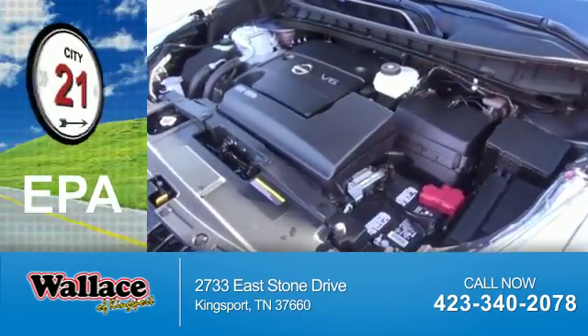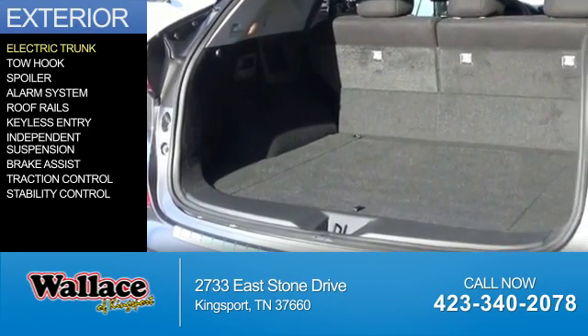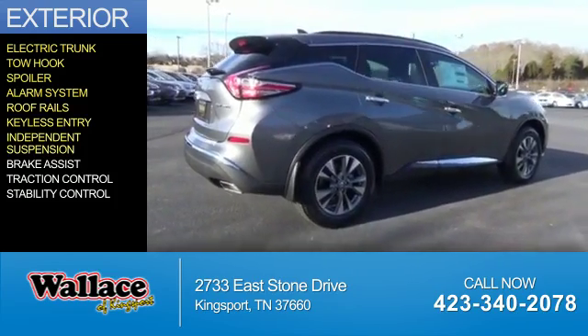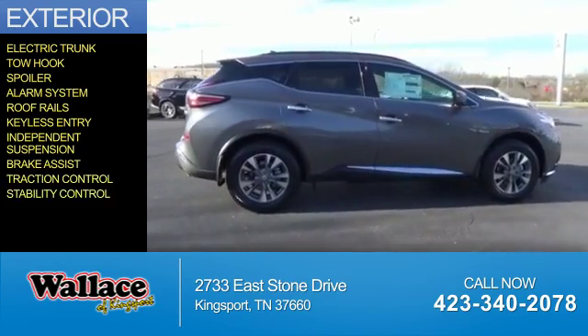Great fuel efficiency saves you money by requiring fewer trips to the gas station. The features include electric trunk, tow hook, a spoiler, an alarm system, roof rails, keyless entry, independent suspension, brake assist, traction control, and stability control.